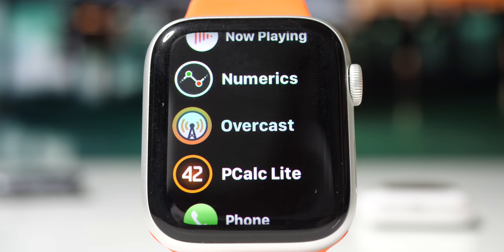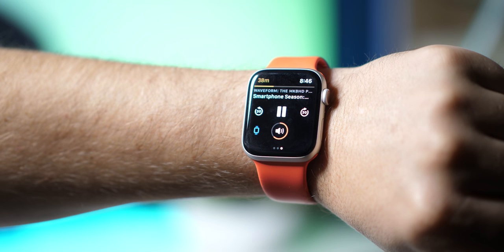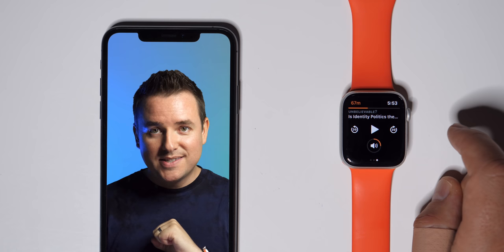Last but definitely not least, we have to talk about podcasts. I used to use Pocket Casts — it was my go-to, I recommended it all the time on the channel. The problem is it was glitchy and buggy — it just didn't work everywhere all the time. So I switched over to Overcast, which I feel is not as well designed in the iPhone app, but it works reliably all the time and it works great on the Apple Watch too. So when I'm podcasting with just the watch and my AirPods, it's Overcast.